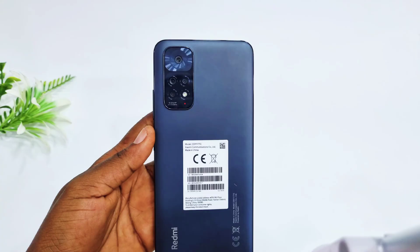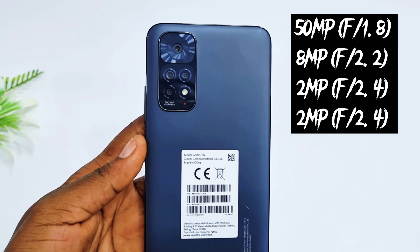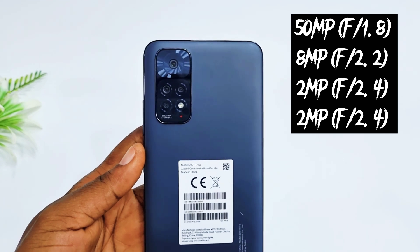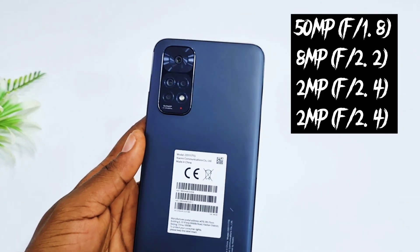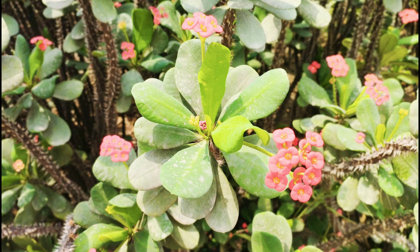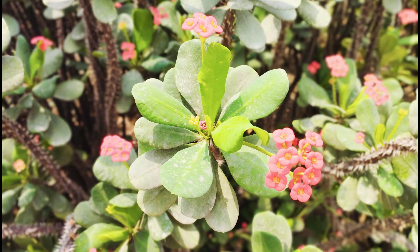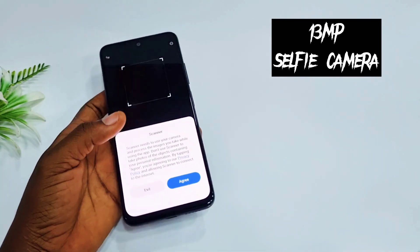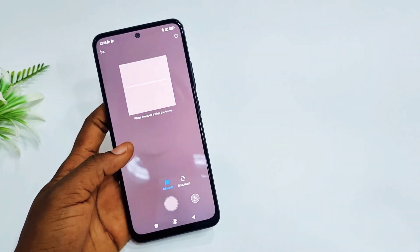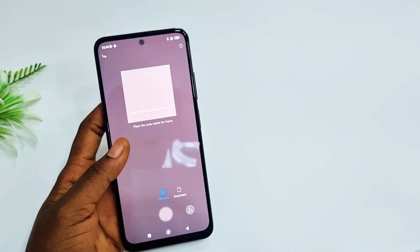Moving on to the camera, the Redmi Note 11 comes with a quad camera setup: a 50MP main lens, an 8MP ultra-wide angle, a 2MP depth sensor, and a 2MP macro lens. After trying out the cameras outside, the 50MP delivers very good color accuracy, and portrait shots came out very well. It also comes with a 13MP selfie camera.